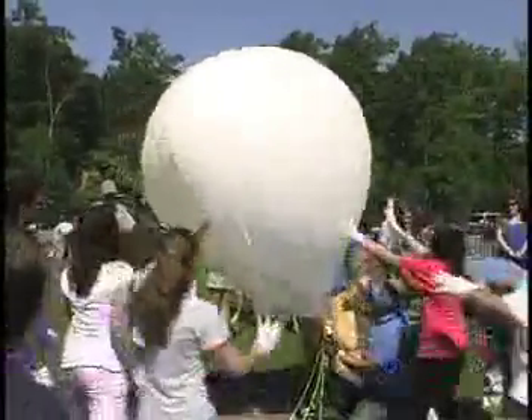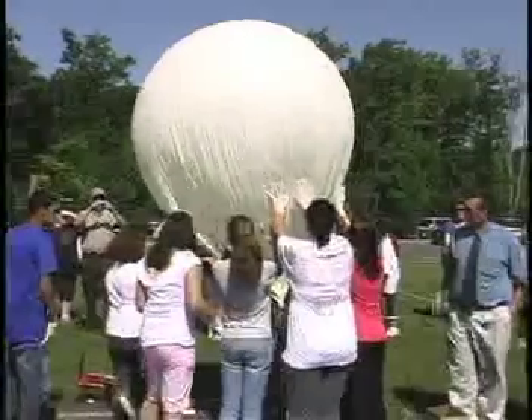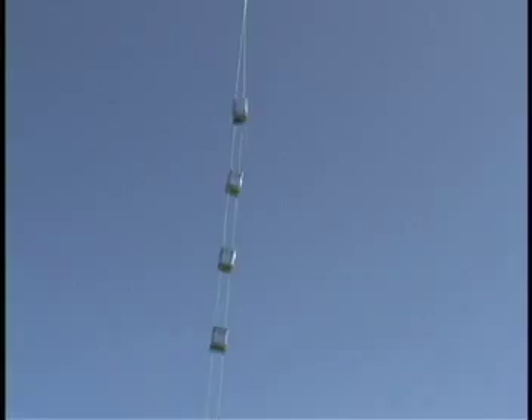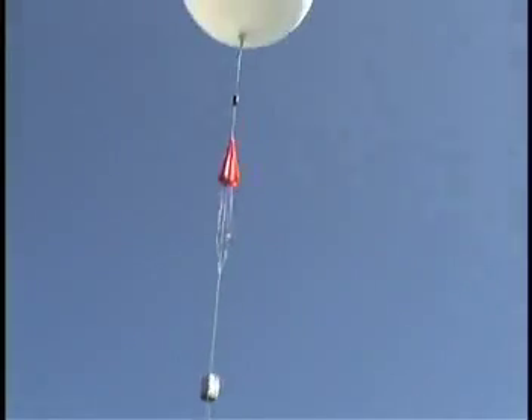It's very exciting for the students to have this hands-on, live foray into higher-level science. The balloon will go up about 24,000 feet, and then the payloads will be released and retrieved at sea.